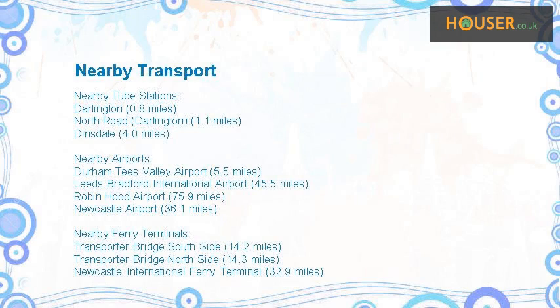This property has easy access to different transport links. Nearest train stations include Darlington, North Road, Darlington, and Dinsdale.